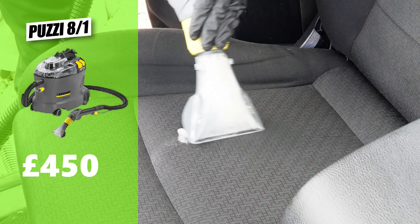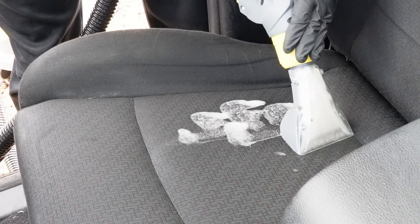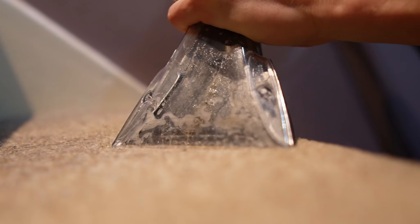It doesn't stop there either — the charger will set you back £120, giving you a grand total of £1,140. Whereas the current Puzzy 8-1, which is very similar but with a plug, will cost you £450 on average. So it's a whopping £690 cheaper and it does the same job, minus the freedom from wires.